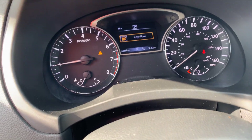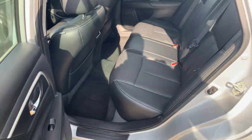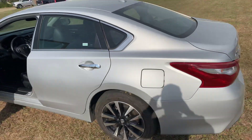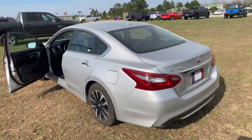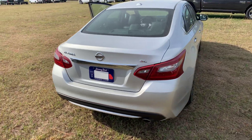Just a little under 43,000 miles as you can see. Extremely clean vehicle and in extremely good shape. It is a SL trim level.